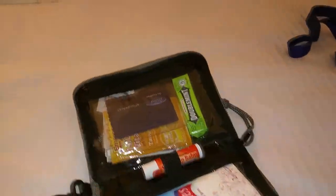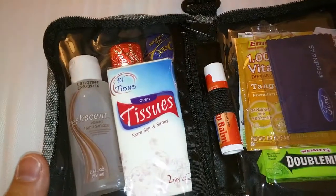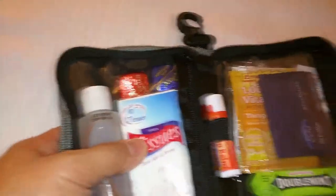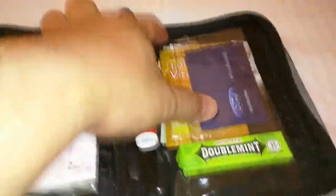Inside this blue bag there is a survival kit for your days on the floor. Being a CES veteran, I know that I need gum for sure, lip balm for sure, tissues for sure. Hand sanitizer — oh, you definitely need that, a lot of it. There's also vitamin C drops and glass wipes, which are very, very helpful for lenses and for your own glasses.